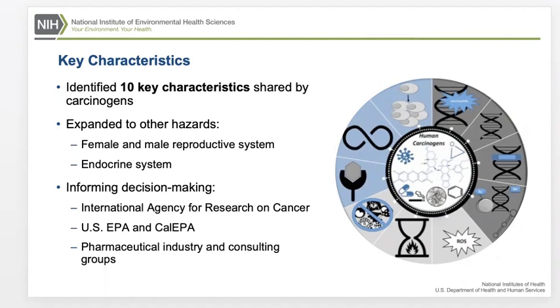IARC, the International Agency for Research on Cancer, has successfully used the key characteristics approach since 2015 to evaluate more than 50 different chemicals, and other agencies worldwide are beginning to apply it. The approach is being used by EPA's Integrated Risk Information System program and by Cal EPA to inform decisions. The pharmaceutical industry is also interested in key characteristics as a way to reduce animal testing. Consulting groups have used the method to evaluate mechanistic data on the carcinogenicity of sucralose, aspartame, and PFAS.